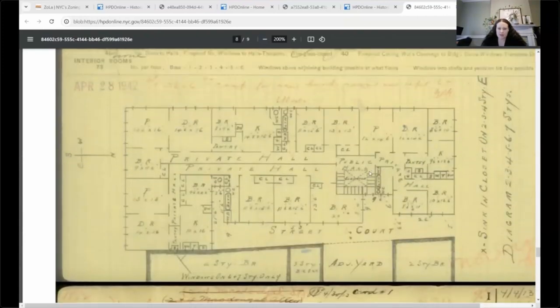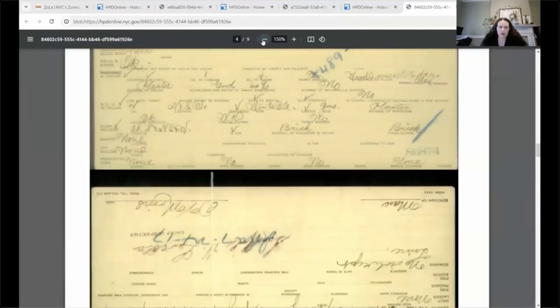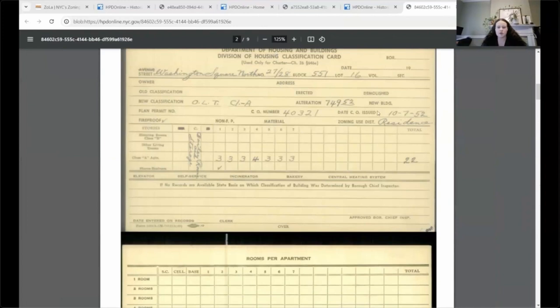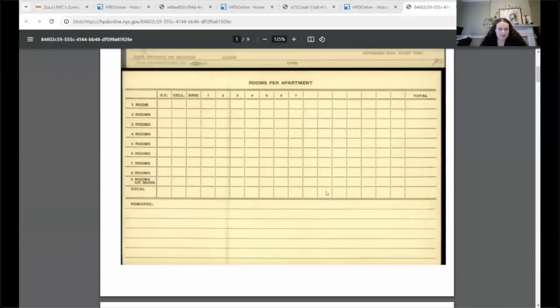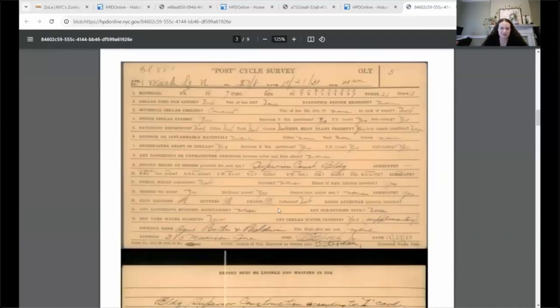For example, this one was issued in 1952 and shows three apartments on the first three stories and three apartments on all floors except the fourth. Then there's another one issued in 1955 in which you can see there were actually five apartments on the first and fourth stories, showing that some alterations took place over time. That's basically what this resource is like, and I hope you are able to find it for your building and find it insightful.